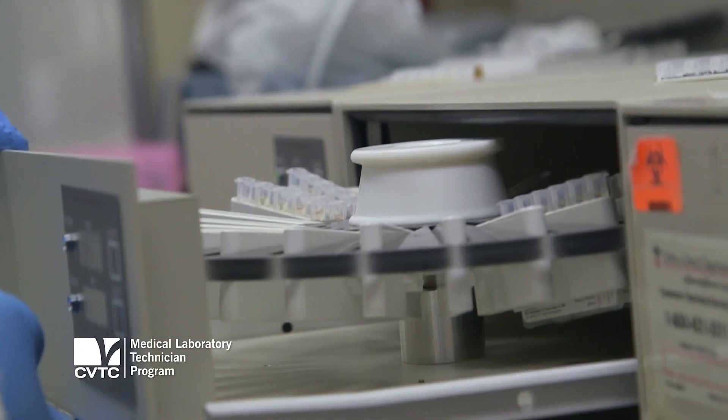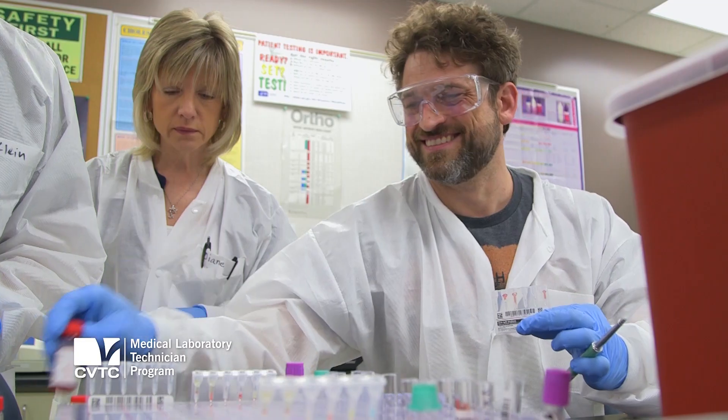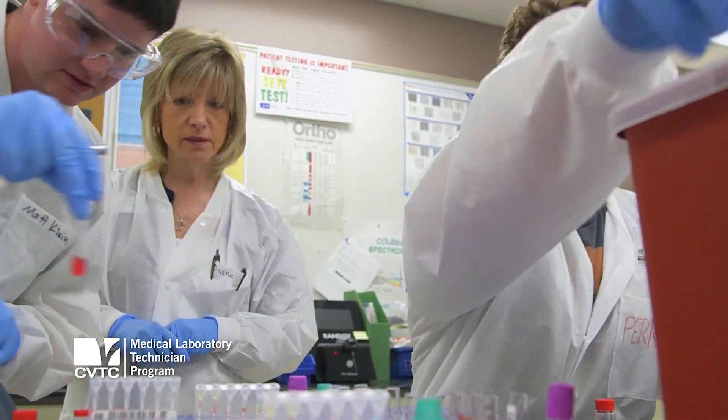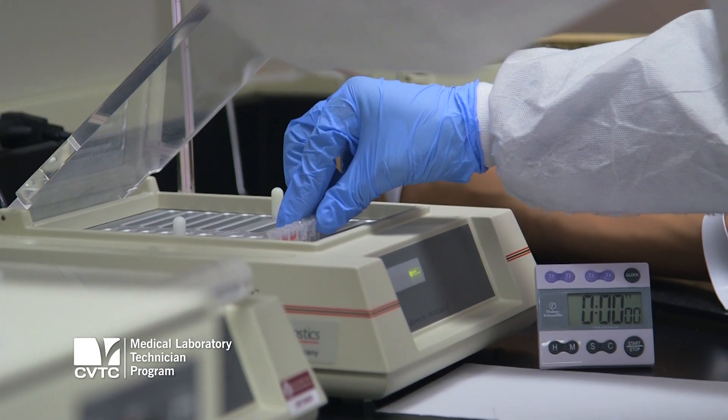There are all sorts of machines now for things. You do have to know a lot of the background on them in order to run them, work them, and know that they're working correctly, so there are a lot of pipettes and test tube running that we do, but there's also going to be a lot of work on the machines.